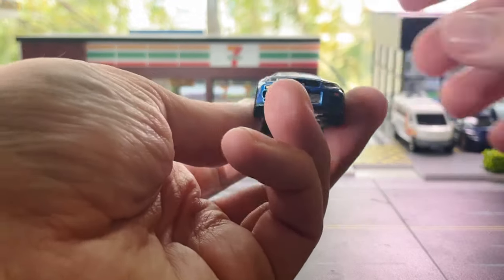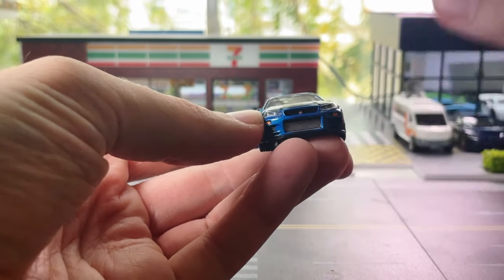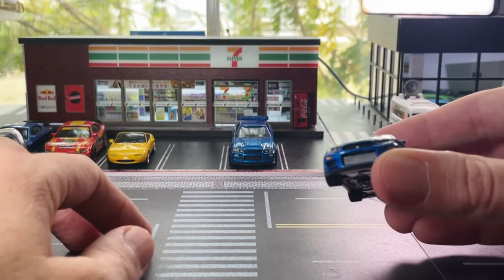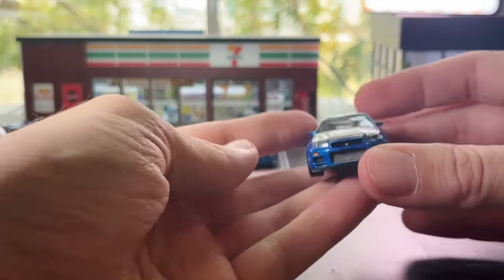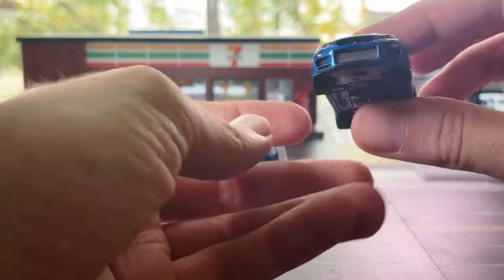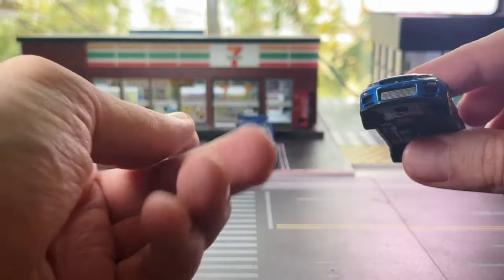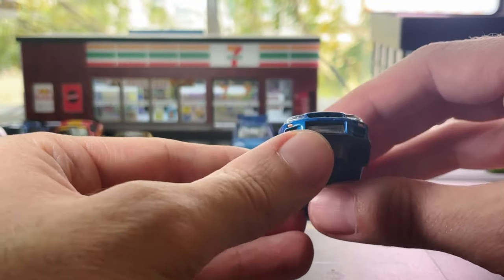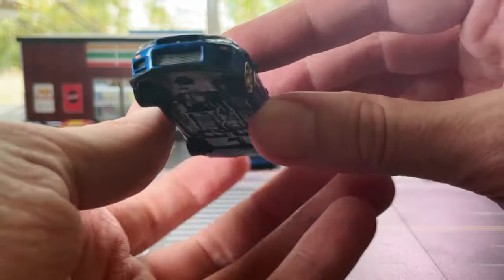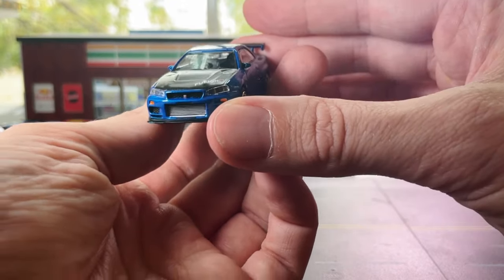Looking at the detail here, you can see that these headlights are actually bits of perspex that have been inserted, rather than tampos, which you can see on the Hot Wheels - which is just a sticker put in the headlights. You can decide which looks better, the inserted perspex lights and even the indicator lights as well are inserted versus having tampos. And that front grille just has some magnificent detail in there, with the GT-R logo in the front. That casting looks amazing.